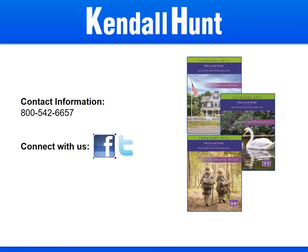Thank you for your participation in Kendall Hunt's William and Mary, Center for Gifted Education Language Arts presentation. We hope the presentation has provided you with an overview of our programs, as well as the structure, models, and tips for implementation. If we can be of further service, please feel free to reach out to one of our account managers or the Center for Gifted Education.